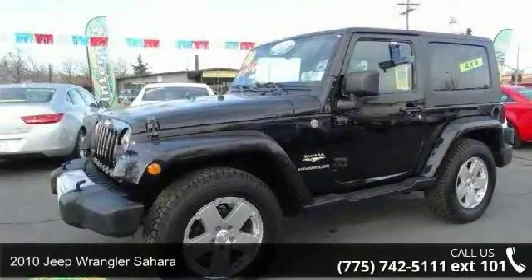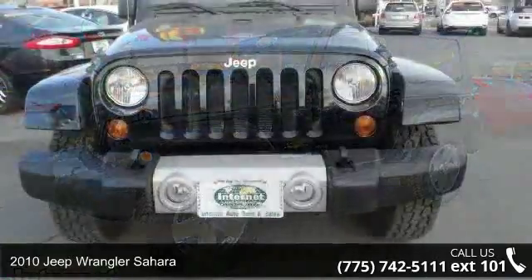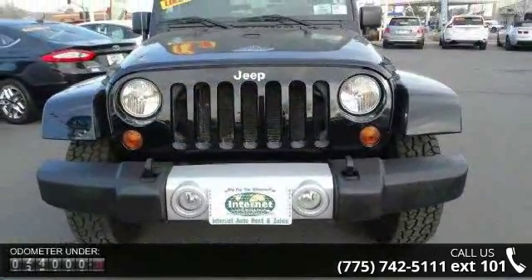Imagine yourself in this 2010 Jeep Wrangler Sahara. If you are looking for a first-rate auto, this one could be yours today.